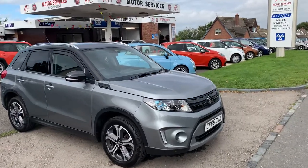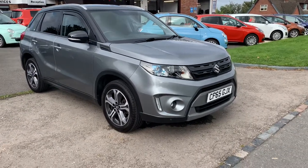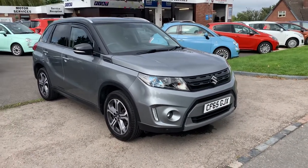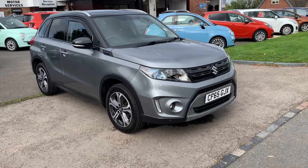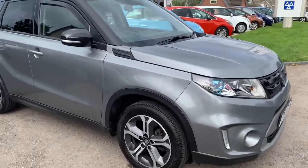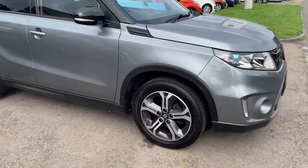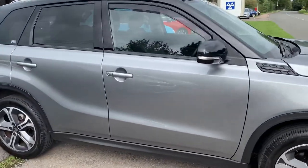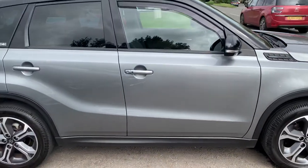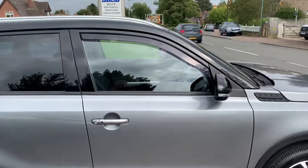Good afternoon and welcome to Motor Services of Chepstow. Today we have this stunning Suzuki Vitara SZ5, top of the range, on a 65 plate. Finished in a very trendy metallic grey over black, with alloy wheels, keyless entry, privacy glass, and wind deflectors.